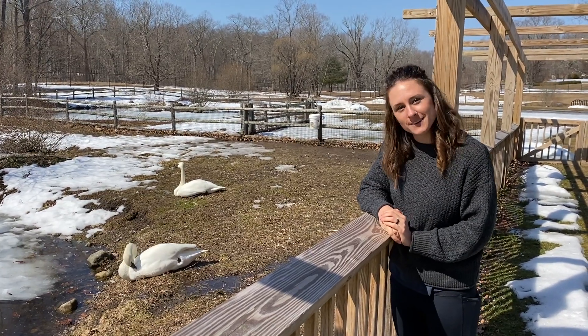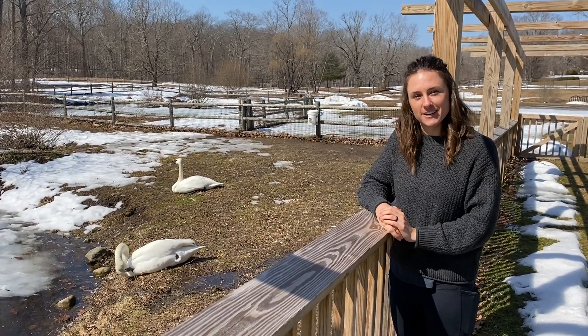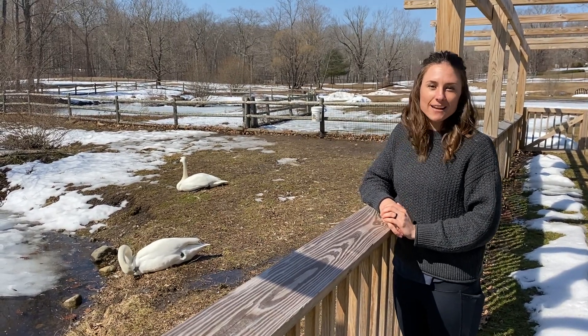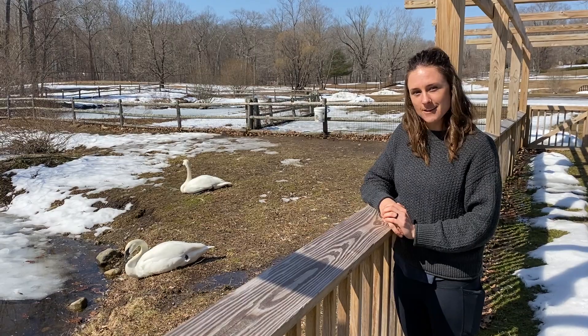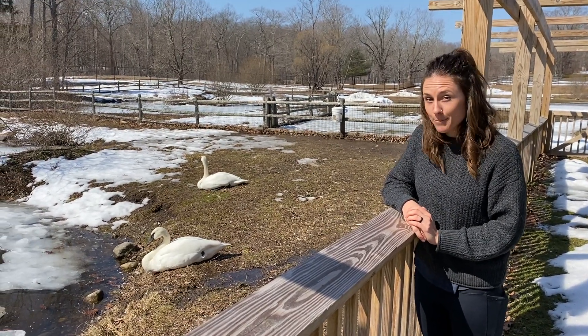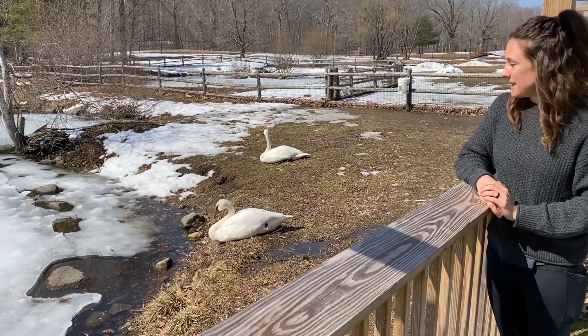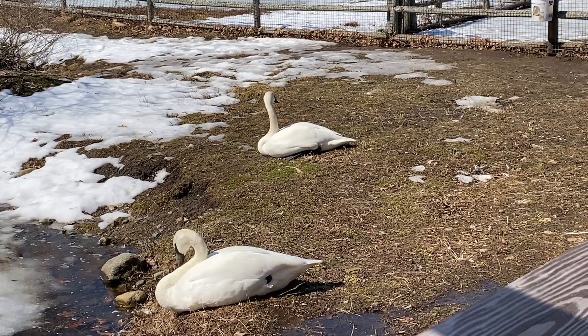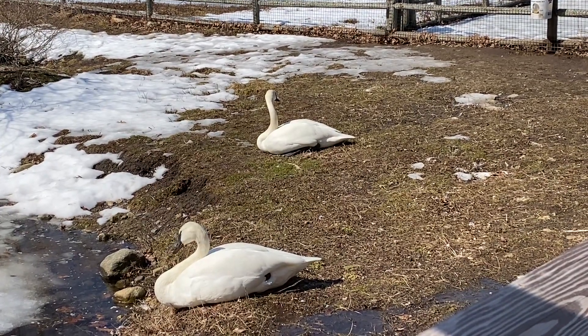Hi everyone, my name is Colleen Peters and I am the Director of Education here at Ripley Waterfowl Conservancy. I'm really excited today because we are doing another species spotlight video, and as you can see in the background, I am here with our trumpeter swans. We have a pair of trumpeter swans that have been at the Conservancy for many years, so if you've visited us you've probably seen these guys before.